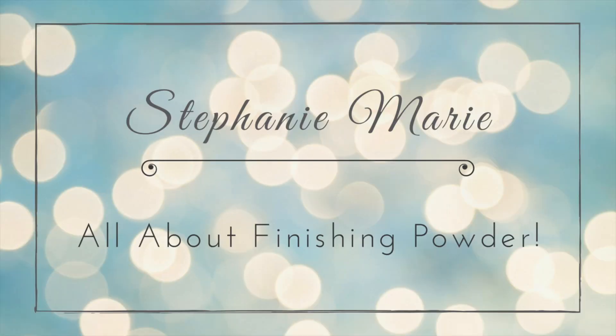So if you want to see all things finishing powder, just keep watching. I just did a video on all things setting powder and how I set my face for longer wear and how to keep your face shine free longer. And it seems to really be helping some of you, so thank you for the feedback on that. If you haven't seen that, go check it out — I will link it up above and down in the description box too.